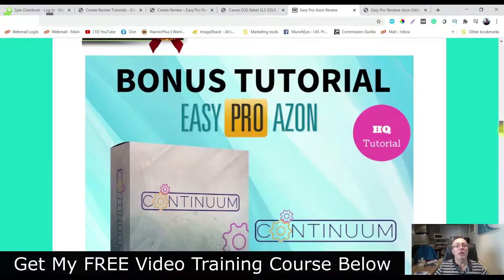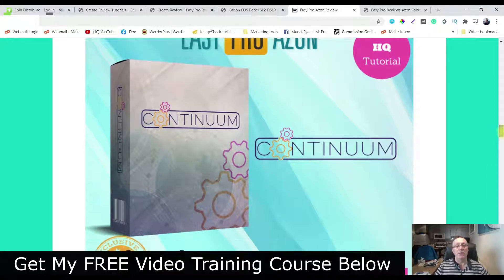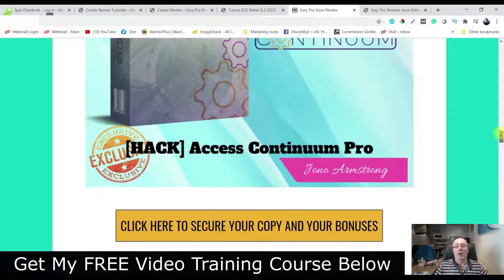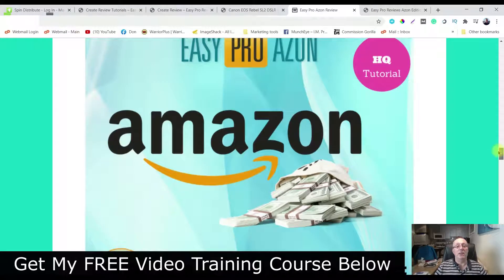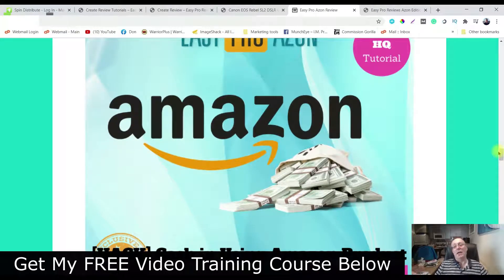Bonus number one is you're going to get access to Continuum Pro. This is going to allow you to have three high ticket funnels where you're going to get the opt-in pages, the bonuses, the videos, everything you need to make money with these three high ticket products. And bonus number two, you're going to get access to Cashing In Using Amazon Products.